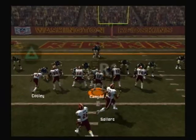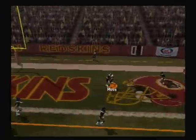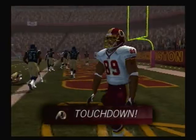He drops back to pass, throws to the end zone — touchdown, Redskins!